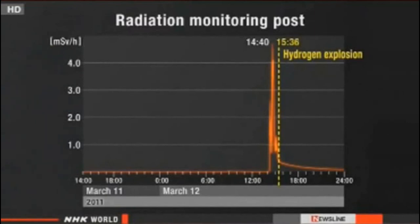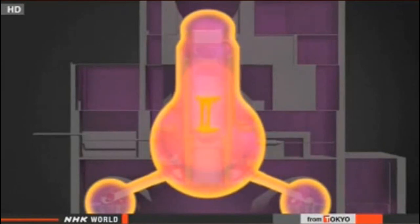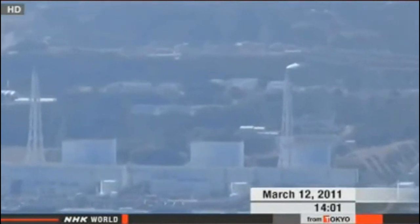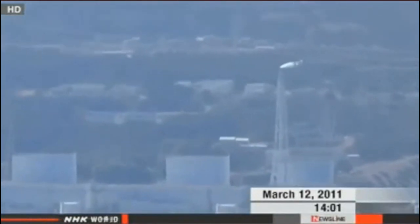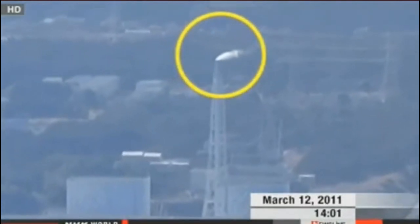The spike followed a crucial operation at Fukushima Daiichi. A buildup of steam caused pressure to rise dramatically inside the reactor containment vessels, putting their structural integrity at risk. Shortly after 2 p.m., engineers opened valves to decrease the pressure in reactor 1 through a process called venting.